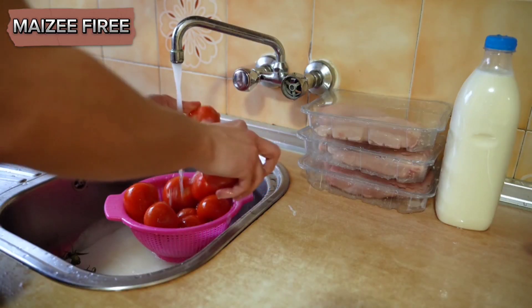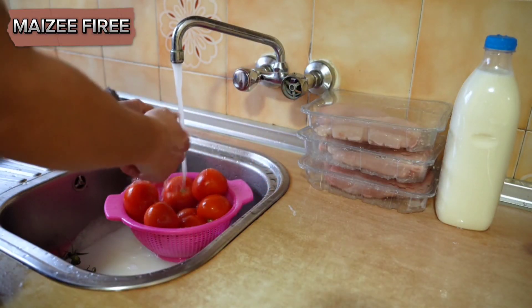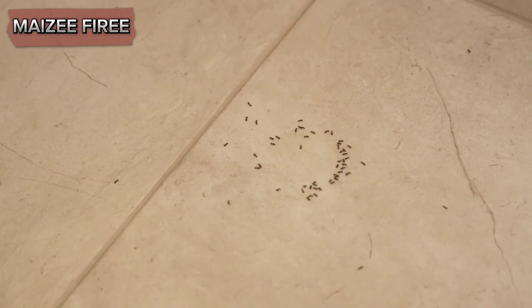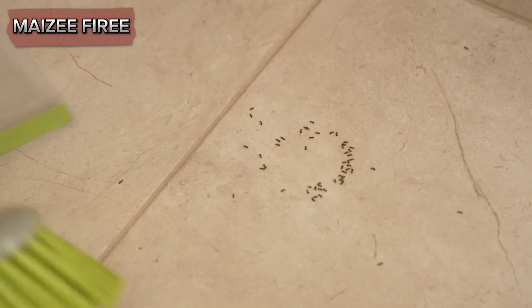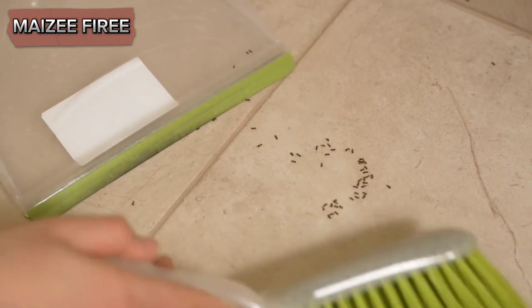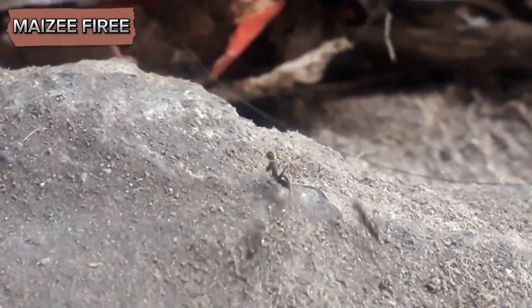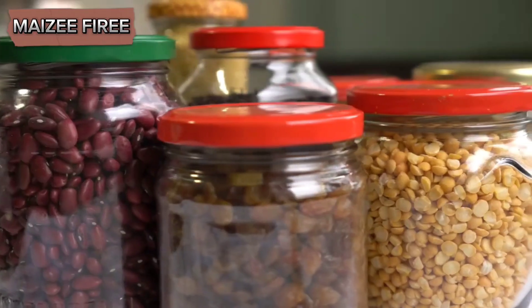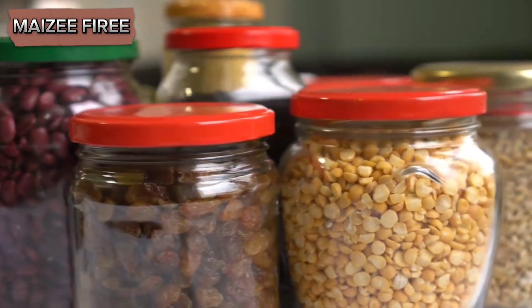Pay special attention to countertops, cupboards, and other areas where food is stored or prepared. Keeping these areas clean and free of crumbs and spills will help reduce the likelihood of attracting ants. Next, it's crucial to store food properly to prevent ants from getting into it. Use airtight containers for all pantry items.